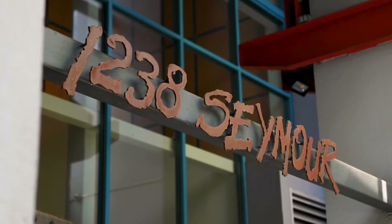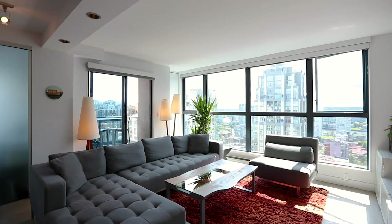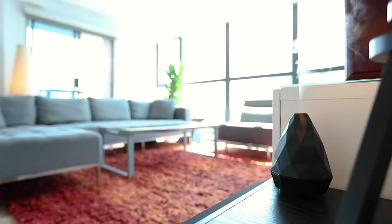Welcome to my new listing at The Space. I want you to take the time and immerse yourself in this beautifully designed home.